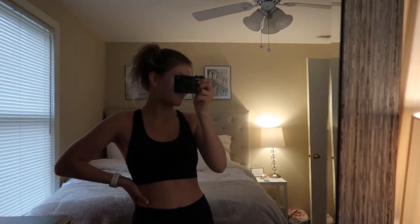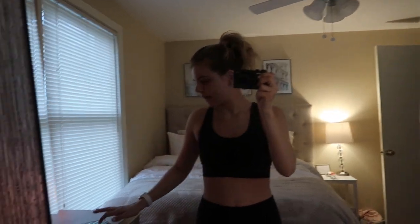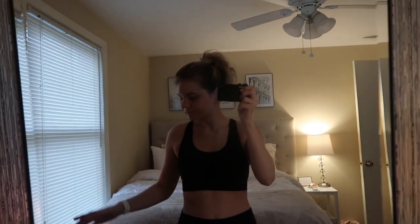I love Kayla Itsines' BBG guide. I've never actually finished it all the way through — I've always made it to like six weeks and it's 12 weeks, so I've made it halfway but never done the whole thing. I'm going to try to stick to it this time since I can't leave anyway, might as well be productive. It's only 28 minutes, so I'm heading downstairs right now. It's about nine o'clock and I have work at 11.